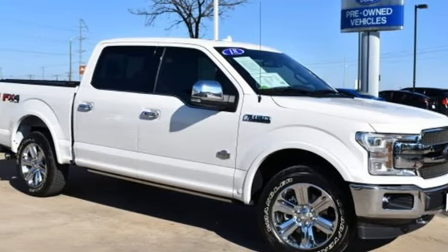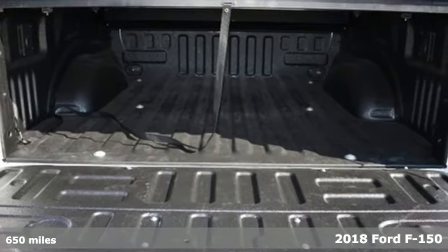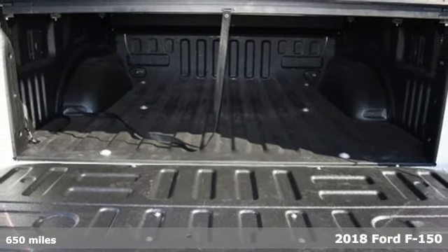Here's a 2018 Ford F-150. Job after job, this truck is always ready for the next project.